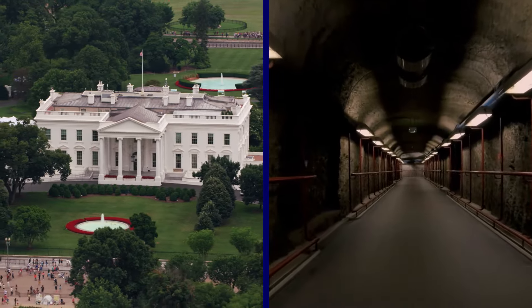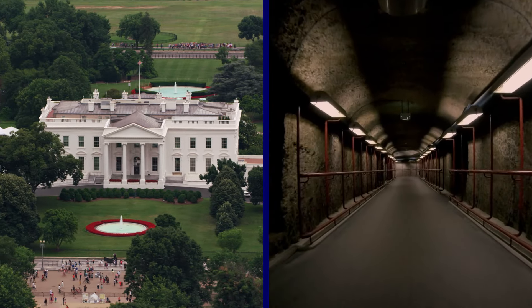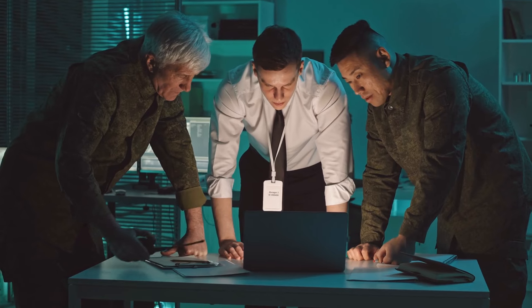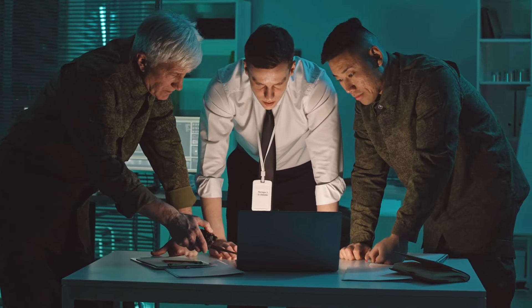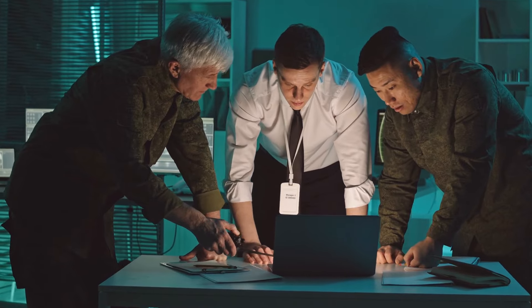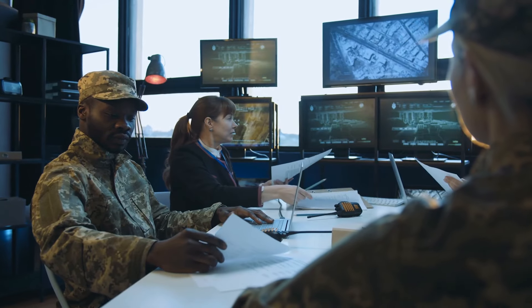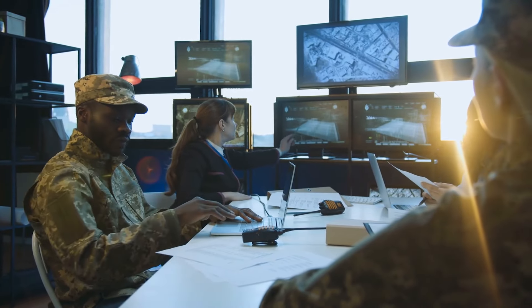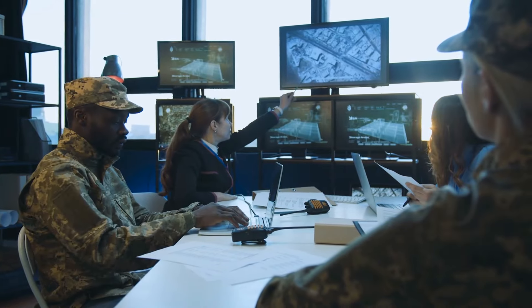As a last resort, a secure bunker beneath the White House serves as a fortified sanctuary where key personnel can retreat in the face of imminent danger, ensuring uninterrupted command and control during critical situations. The bunker is equipped with state-of-the-art communication systems, allowing leaders to remain in contact with the outside world even in times of crisis.